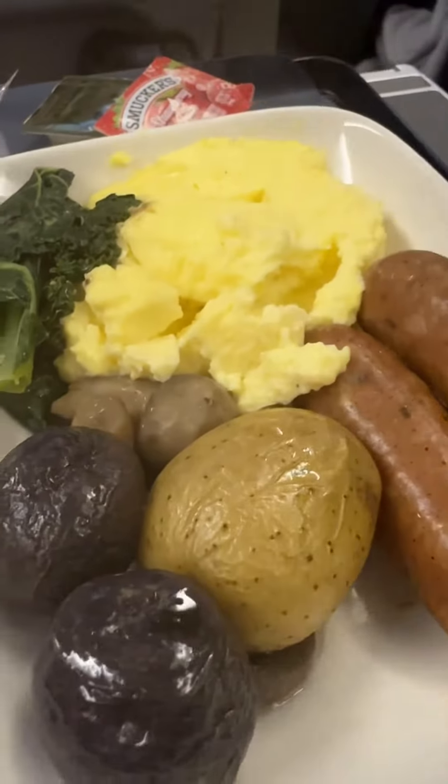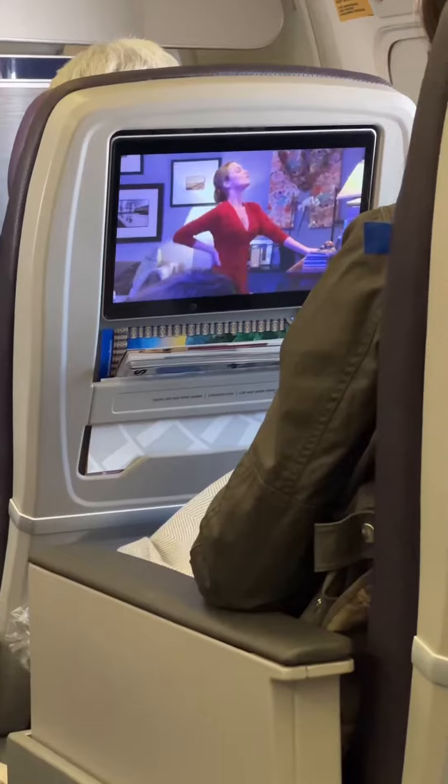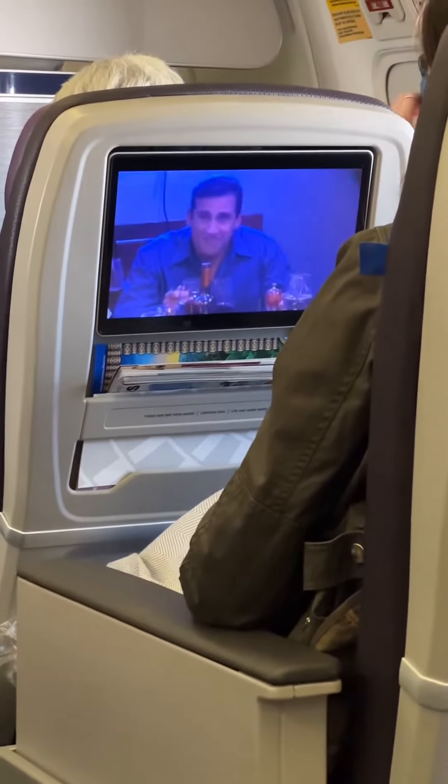I woke up about an hour away from London for a hot breakfast, which included some sad scrambled eggs, sausage, and fruit. Then I watched my second favorite episode of The Office over another passenger's shoulder.